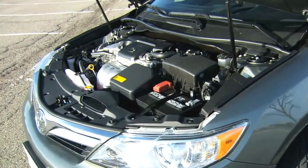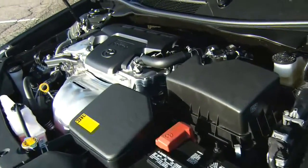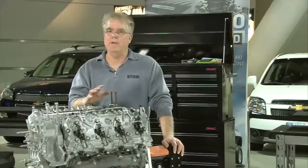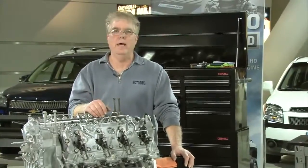Our motoring tip of the week concerns breaking in a brand new engine. The good news about this whole story is that with a modern car or truck, the days of any special procedures for breaking in a new engine are pretty much over.